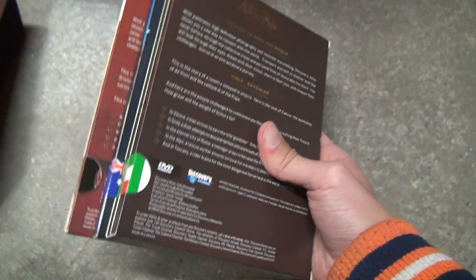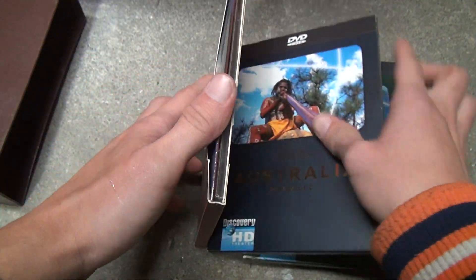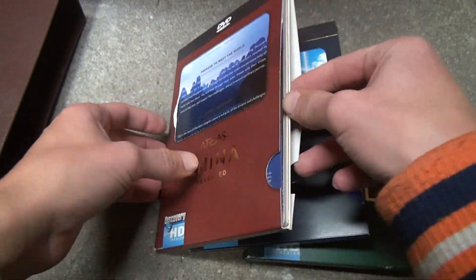China, Italy, Brazil, and Australia. Let's see if they're easy to open — you have to take all these out of the case.